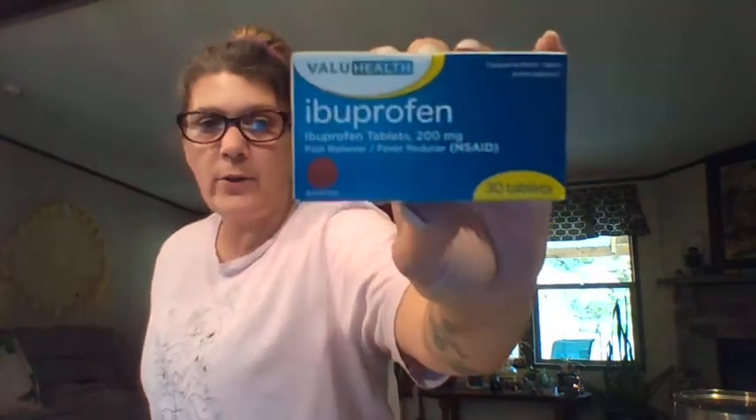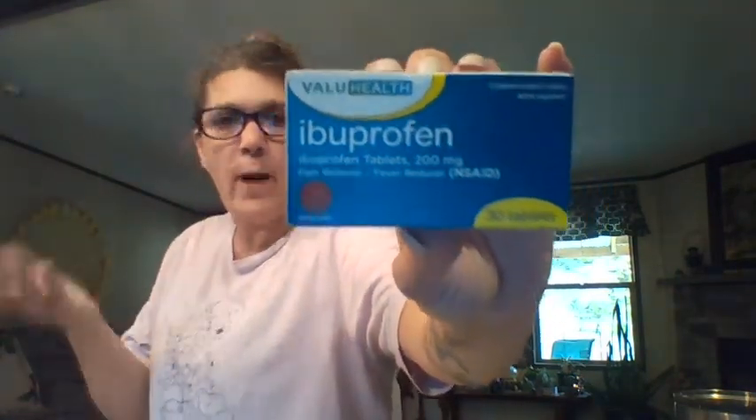Ibuprofen! I don't know where I would be without ibuprofen. There are 30 of them in here for a dollar — you might as well grab some ibuprofen while you're there.